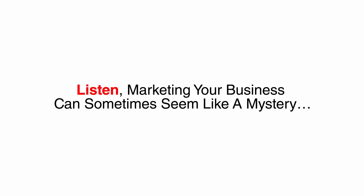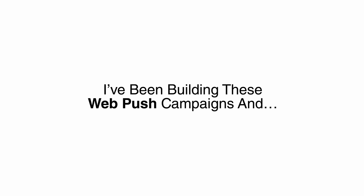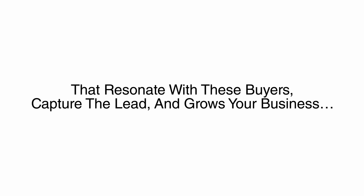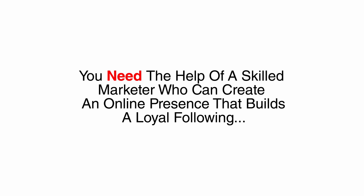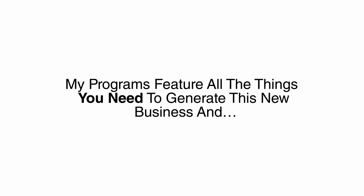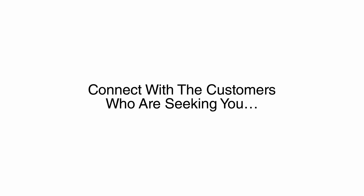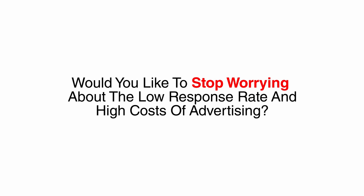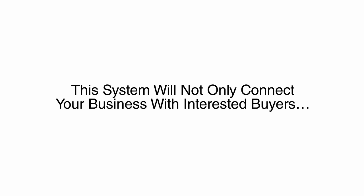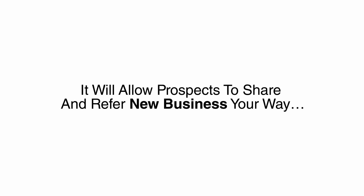Marketing your business can sometimes seem like a mystery. You're a business owner, not an advertising executive. I've been building these web push campaigns and have a keen understanding of how to create effective online marketing programs that resonate with buyers, capture the lead, and grow your business. You need the help of a skilled marketer who can create an online presence that builds a loyal following and compels prospects to take action on your offers. My programs feature all the things you need to generate new business and connect with customers who are seeking you. Would you like to stop worrying about the low response rate and high cost of advertising campaigns? You need this technology on your website, and I can give it to you for a fraction of what the big marketing agencies are asking. This system will not only connect your business with interested buyers — it will allow prospects to share and refer new business your way.